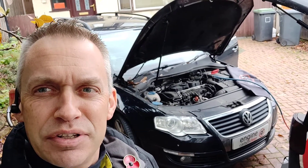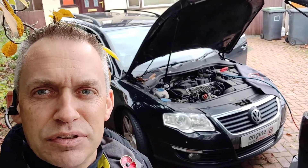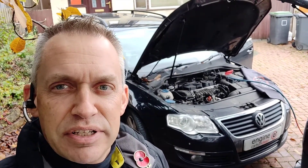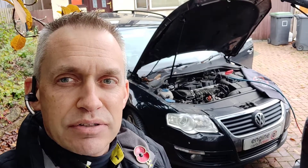Morning, agent at Engine Carbon Clean. We're in Nottingham and we're back to see a vehicle we saw a couple of years ago. It's got about 30,000 more on the clock since then. 2007 Passat, 2 litre diesel, 121,000 on the clock.